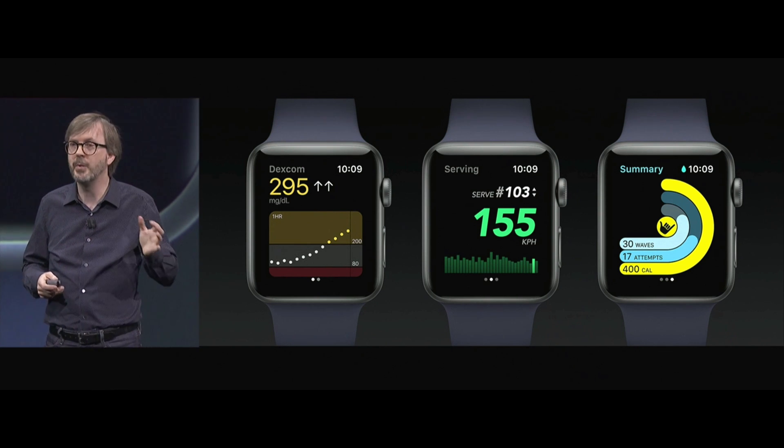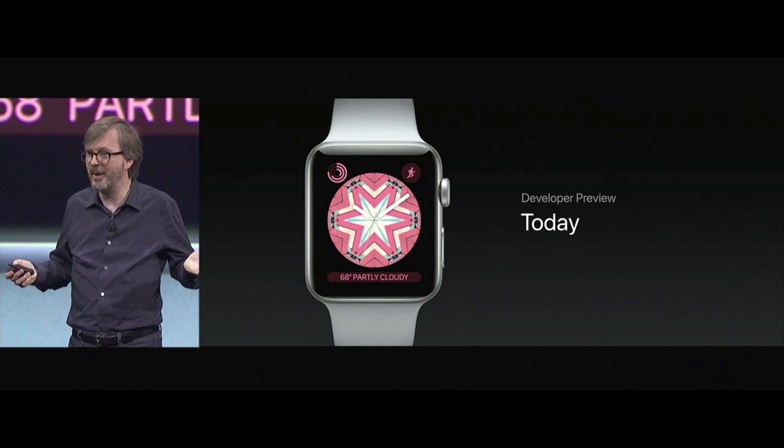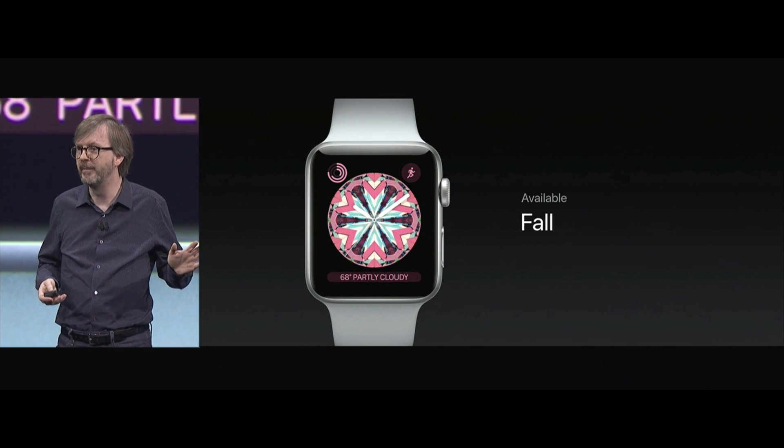For example, continuous glucose monitoring directly from a Dexcom sensor to your watch. Developer preview is available today so you can get going, and there's a free upgrade for everyone across all watches this fall.